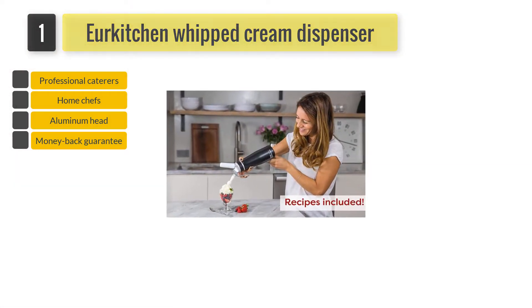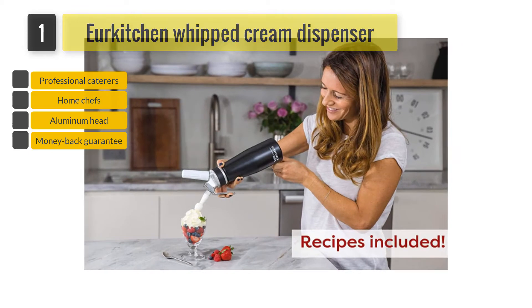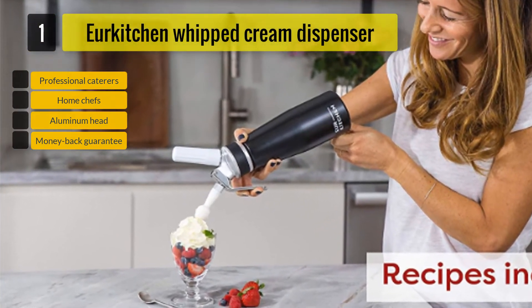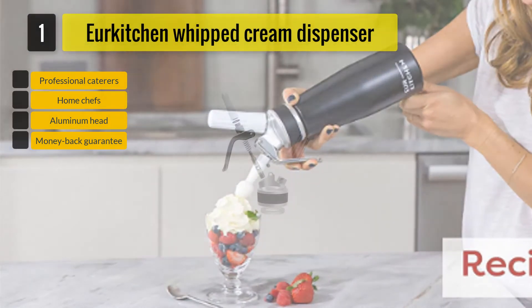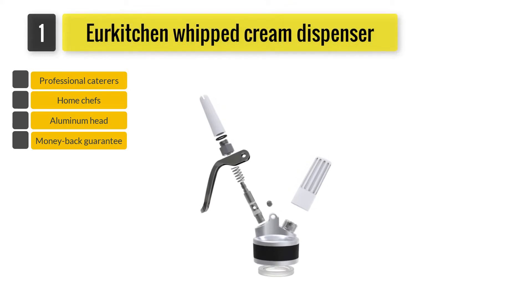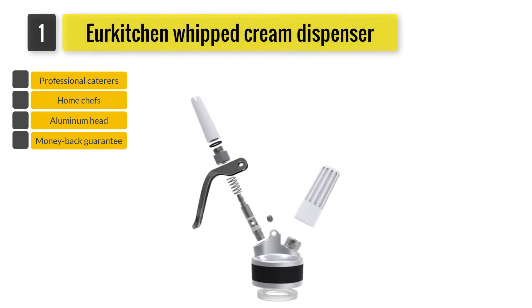This durable whipped cream dispenser lets you make healthier and tastier treats. The aeration process of this dispenser requires less fat and you make airy and light indulgences that are less on calories but not flavors. The all-aluminum body as well as head are lightweight and have been developed keeping safety in mind.